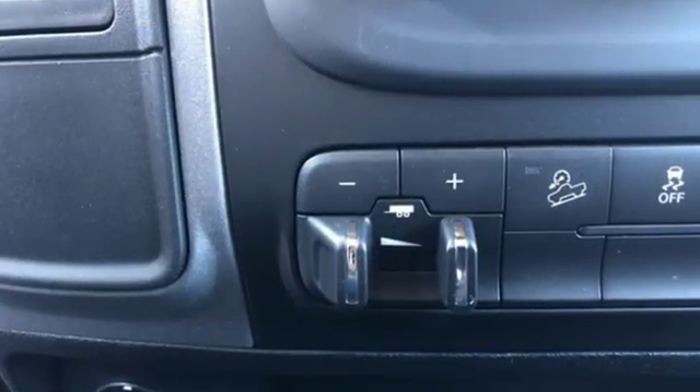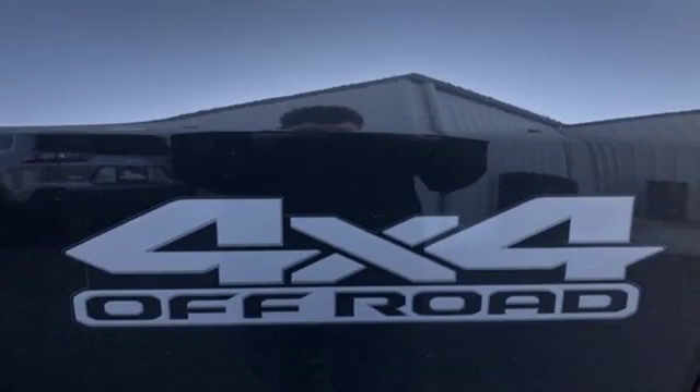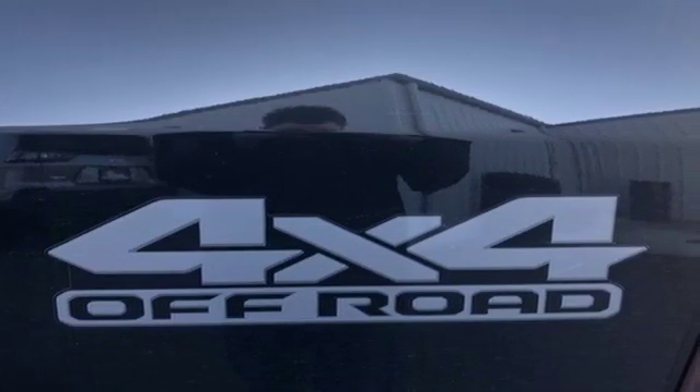V8 engine, premium shocks, driver selectable mode, trailer brake controller, streaming audio.